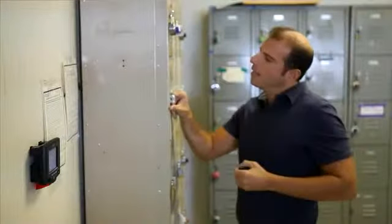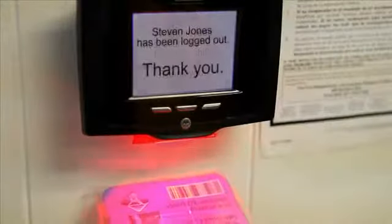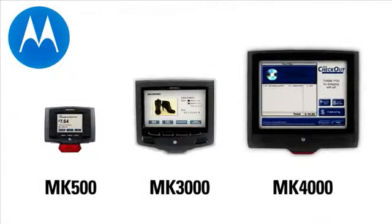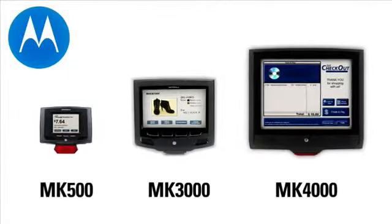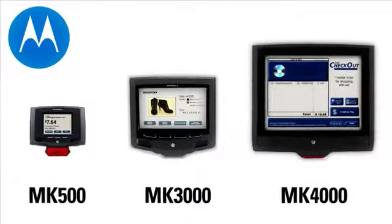And at the end of the day, the time clock application on the MK500 makes it easy for employees to clock in and out. From the stock room to the showroom, Motorola's portfolio of micro kiosk products delivers user-friendly convenience and efficiency for retail employees and valued customers.